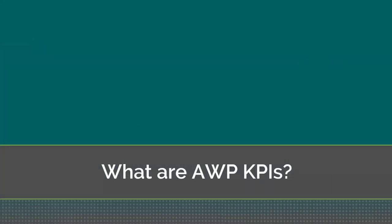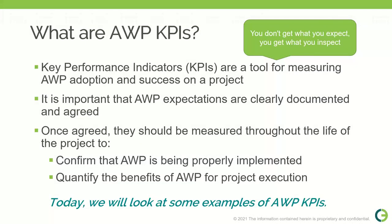We'll start our discussion by going over what AWP KPIs are. When approaching KPIs, an important mindset is: you don't get what you expect, you get what you inspect. You can't know the health of your project or whether it's on track unless you have benchmarks to measure against. KPIs are a tool for measuring AWP adoption and success on your project. These expectations should be clearly documented and agreed on early, then measured throughout the life of the project to confirm AWP is being implemented properly and to quantify the benefits.